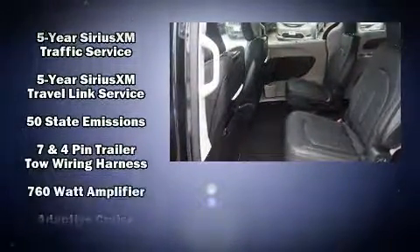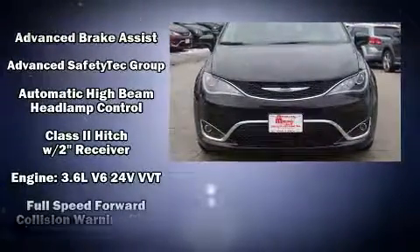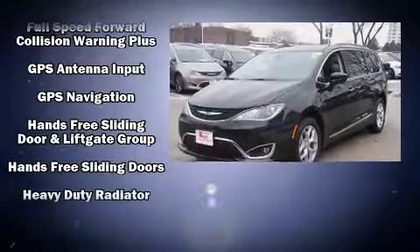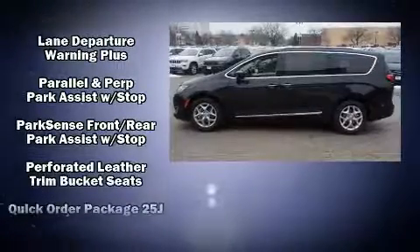Rear LCD monitors provide entertainment that your passengers will appreciate no matter how far the drive. Chrysler ensures the safety and security of its passengers with equipment such as head curtain airbags, an emergency communication system, and four-wheel disc brakes with ABS.